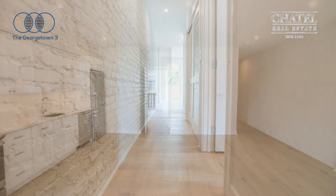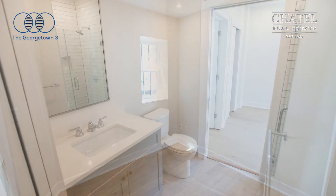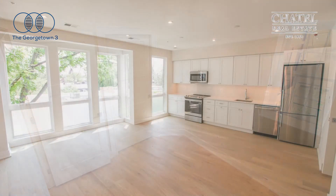If you're interested in this unit, please contact myself, Craig Shireman, with Chattel Real Estate.